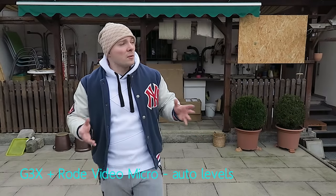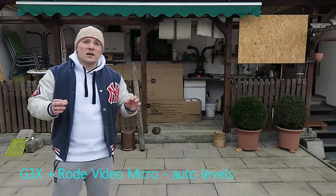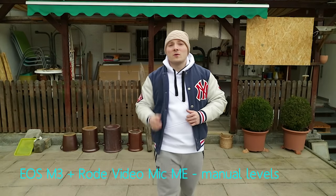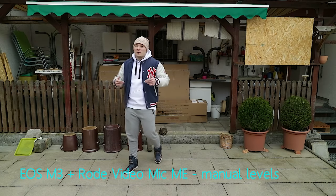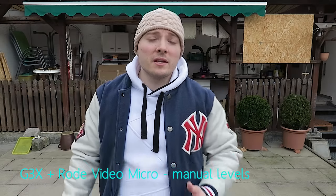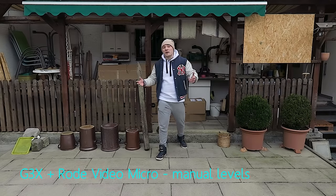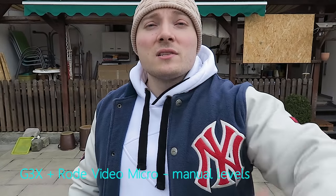On the G3X side you shouldn't have a problem with wind noise because the wind muff that comes with the Rode VideoMicro is of such high quality that I consider it pretty much the perfect wind muff for that microphone. This is external audio on the EOS M3, manually leveled to selfie distance — my voice should drop in volume when I'm back here and return to normal volume once I'm about selfie distance away. Same test with the Canon G3X: I manually leveled the external audio to about selfie distance, so again my voice should drop in volume when I'm back here and return to a normal pleasant volume once I'm about selfie distance away from the camera.